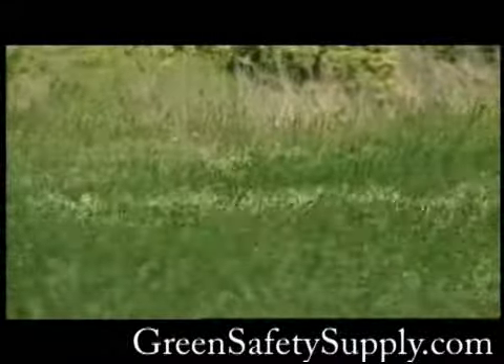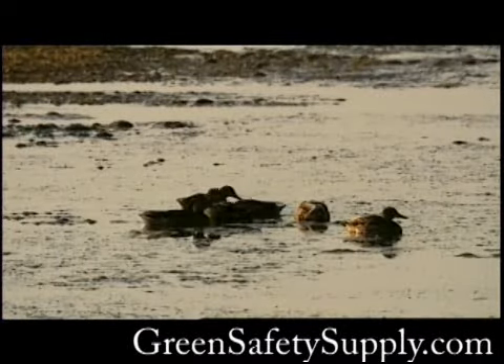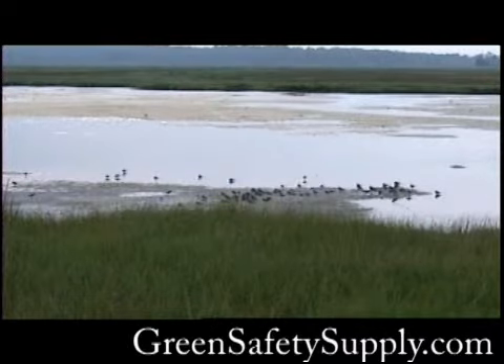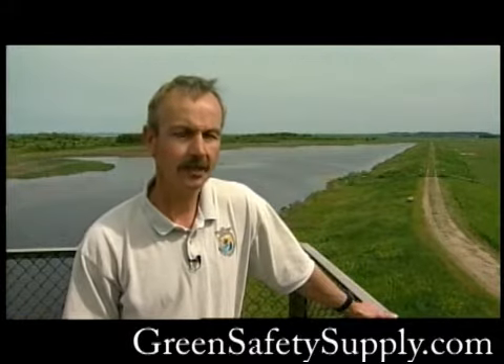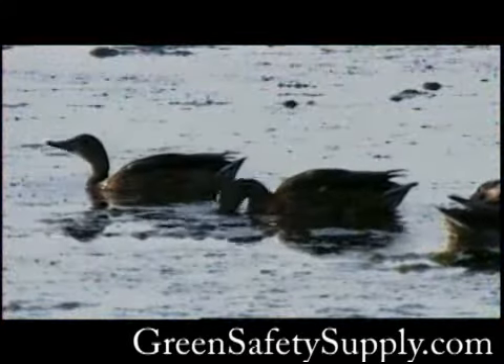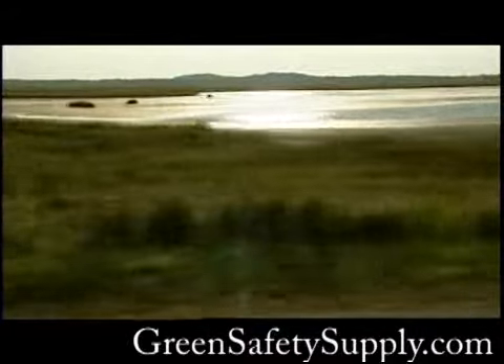Parker River National Wildlife Refuge was established in 1942 to protect and preserve migratory waterfowl. For that purpose, three freshwater impoundments were created by diking off part of the salt marsh. The Fish and Wildlife Service wanted to create breeding habitat for waterfowl. However, over the ensuing 50 years, we've come to realize that this area is more of a feeding and resting area than it is a production area, and since then we're looking at creating more of a natural, self-sustaining marsh system.